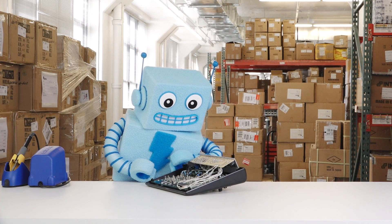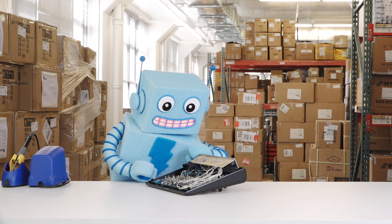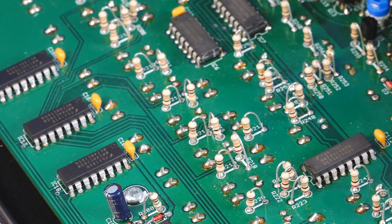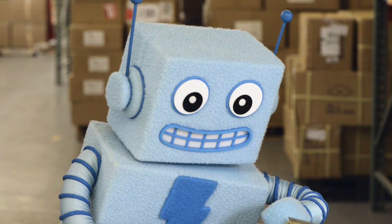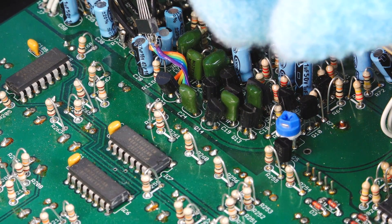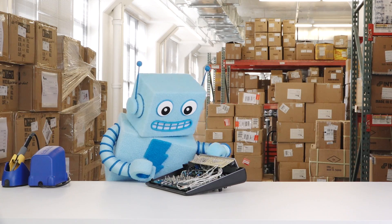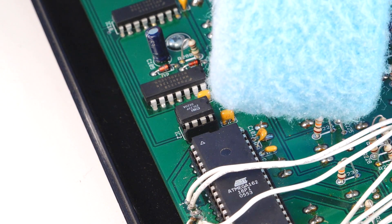Wow, circuits have so many different parts and connections. Resistors and capacitors have two connections. Transistors have three connections. But ICs — well, ICs can have lots of connections.